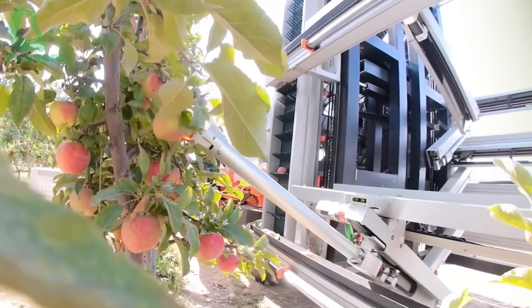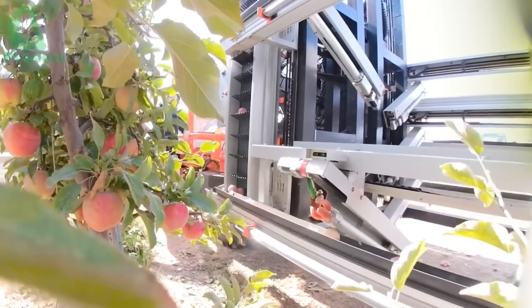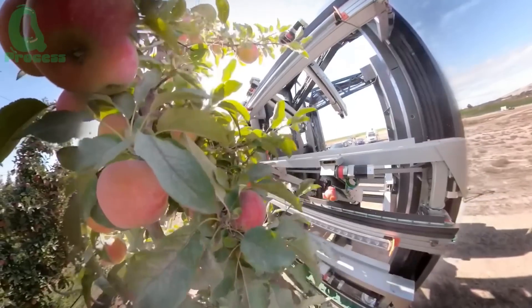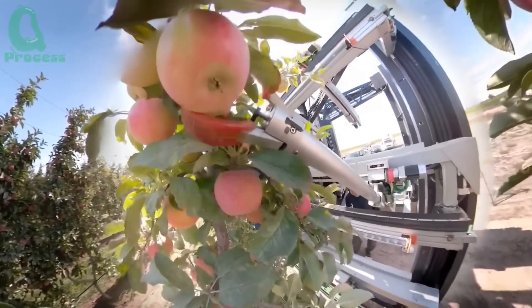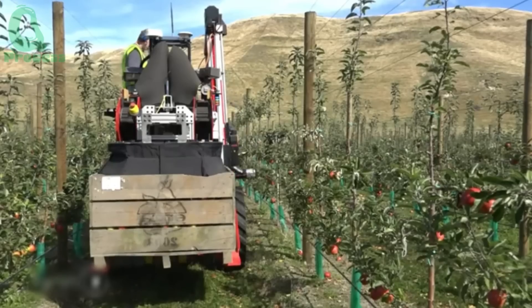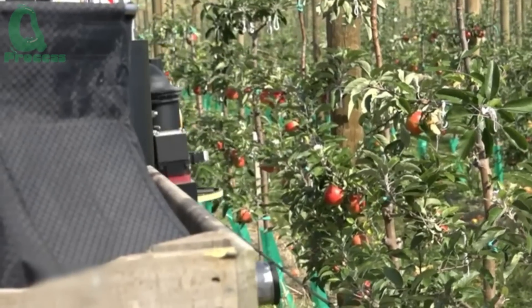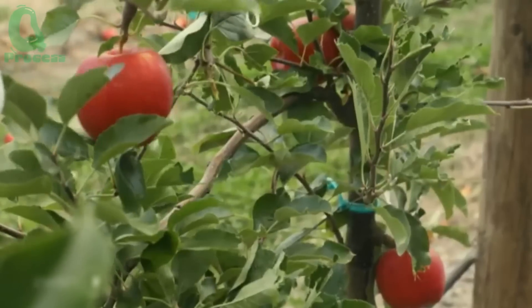These machines are designed with great precision. Their soft yet powerful arms gently pick each apple without causing any bruising. Advanced sensor technology helps to sort the apples by size and ripeness during the harvesting process. Each apple tree can yield around 140 kilograms of fruit, and with the machines working swiftly, an entire orchard can be harvested within a few days.